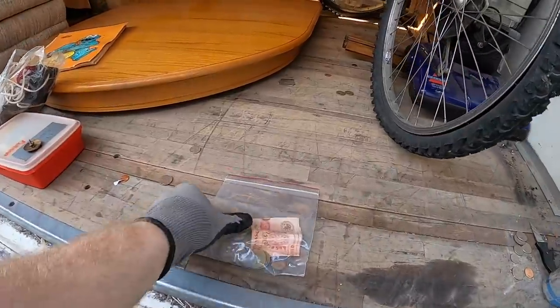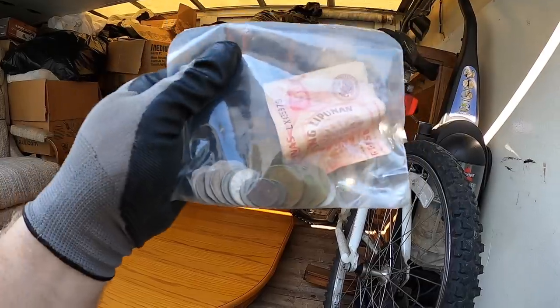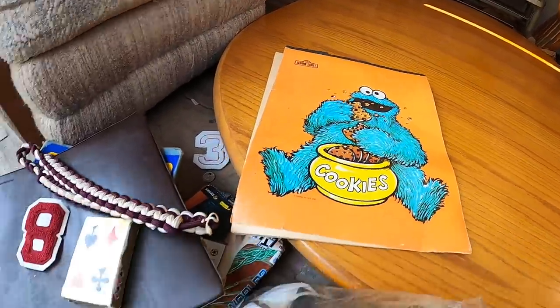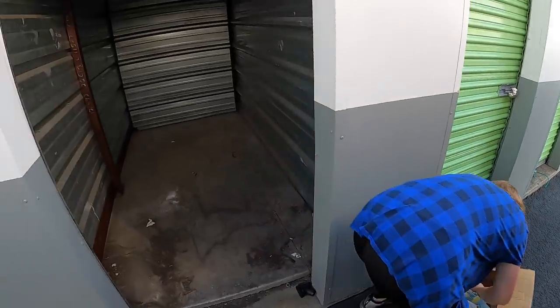Bonus footage — found more coins. I'm going to take them to the coin guy but it looks like Canadian stuff, so probably not worth the time. Found a Cookie Monster in here too. You always have to look through the personal items. This is the unit — it's all clear, all clean.